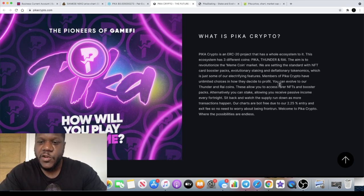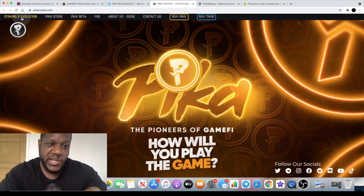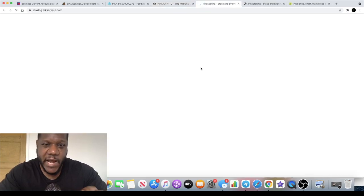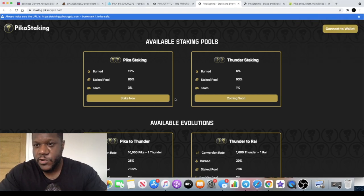Alternatively, you can stake, allowing you to receive passive income every fortnight — but be aware of the 2.25% entry and exit fee, so no need to worry about being front-run. You can go onto the staking interface and stake your PIKA tokens. Full disclosure: I'm not actually staking — I'm buying and just holding. There have been times where I've staked tokens prematurely without doing the research properly, and I found that my tokens were locked in.